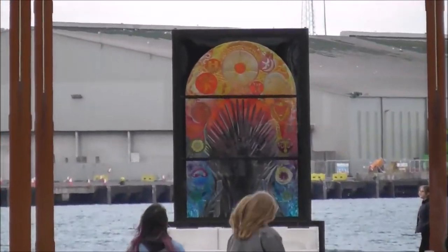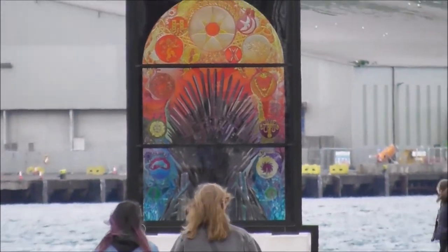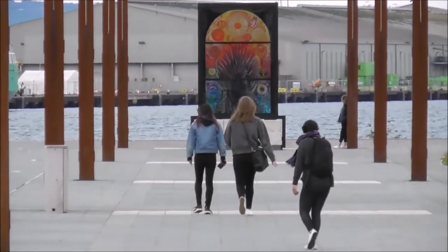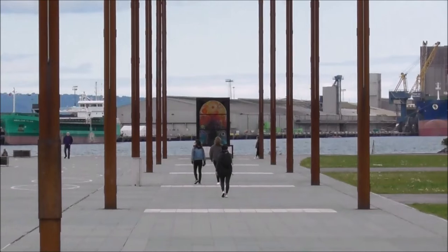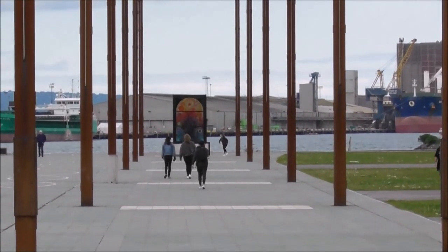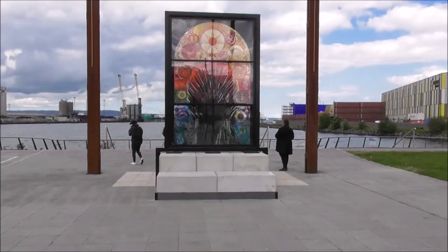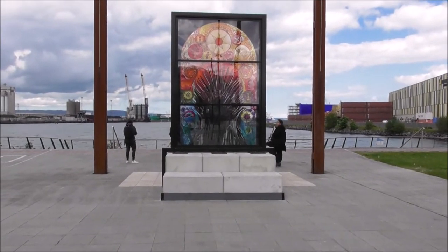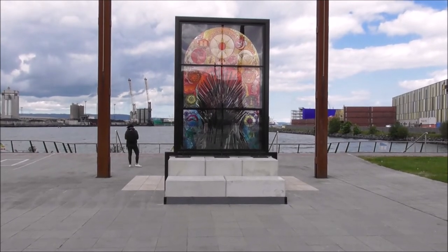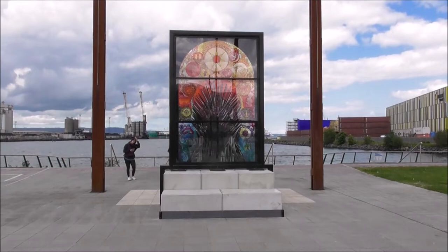It actually is a wee bit on the windy side, so I'm just going to dander down to that and film it. It hasn't been officially unveiled yet, so it won't have a plaque on it to tell me who the house is or anything else. So I'm right down beside the final, the sixth Game of Thrones glass window here.